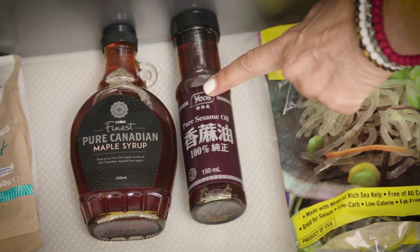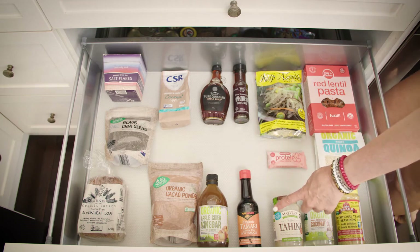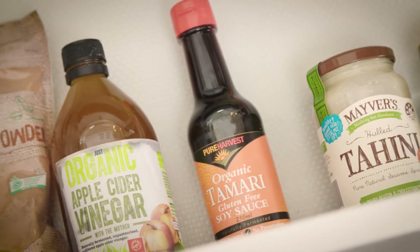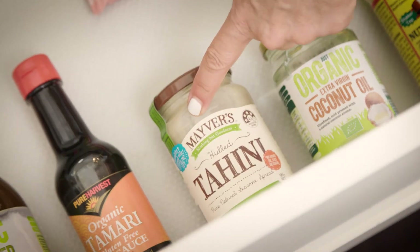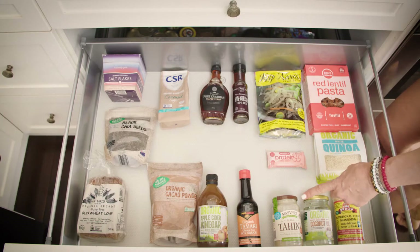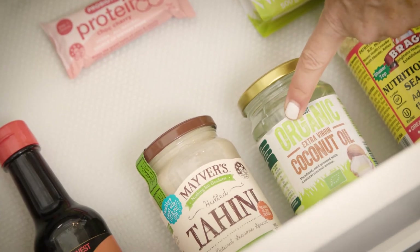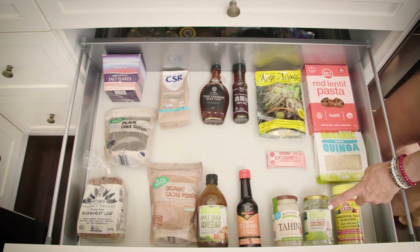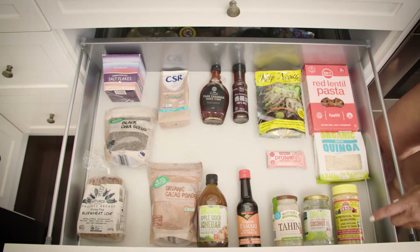Sesame oil — again only one ingredient — tastes amazing, great to add to stir fries. Here we use a gluten-free soy sauce called tamari, again easily accessible from a supermarket. Tahini is a beautiful fat that you can use to create salad dressings with, and here we've got our organic coconut oil which replaces all your nasty processed oils — great for making desserts and for cooking with.